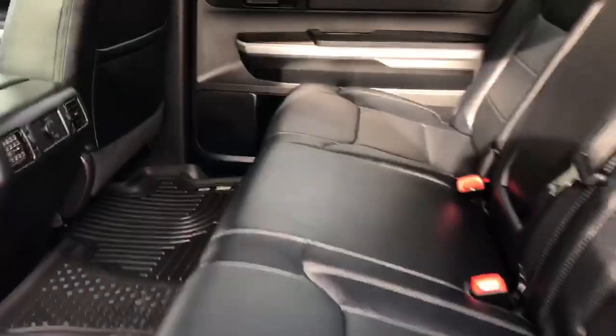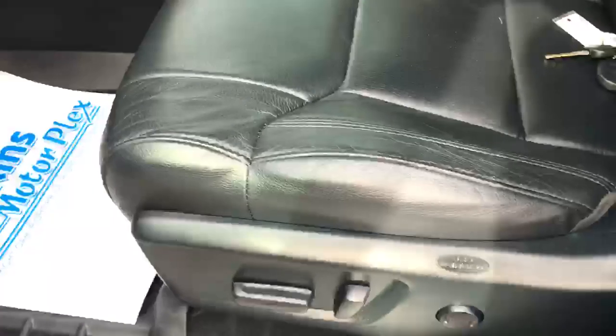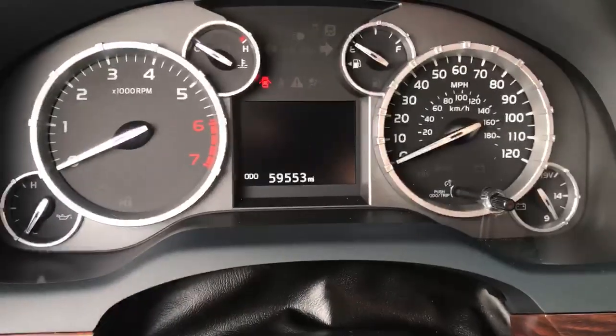Showing the interior of the Tundra Limited — back seats look as if they've really never been used. You don't see any signs of child restraints having made permanent indentations. High-dollar Husky Liner there in the floor. One key on this one. Five driver seats in great condition — power seats show wear, but it's minimal. 59,000 miles on the odometer.